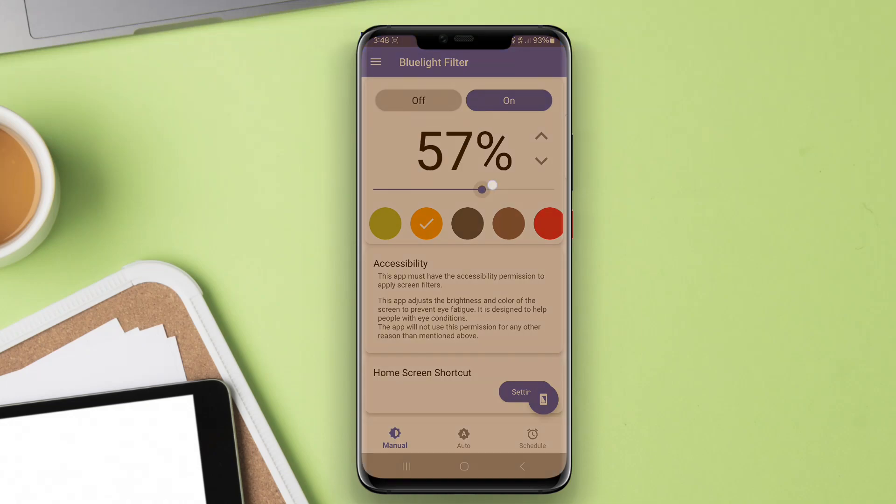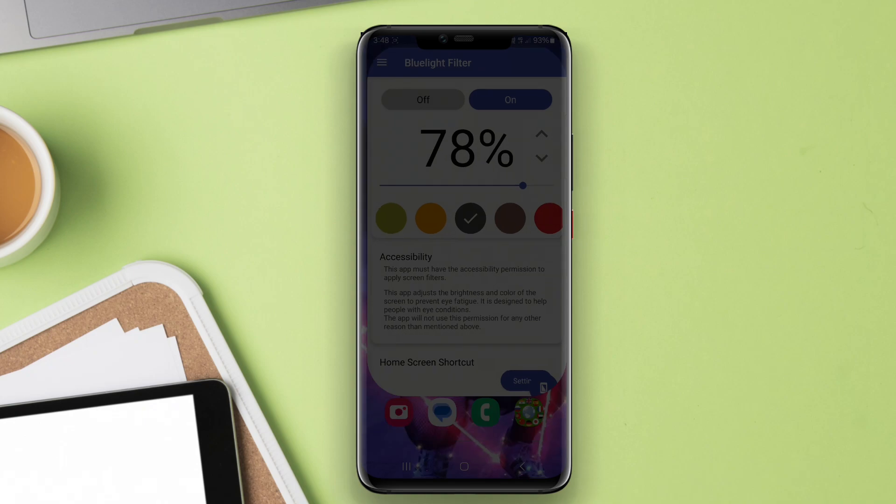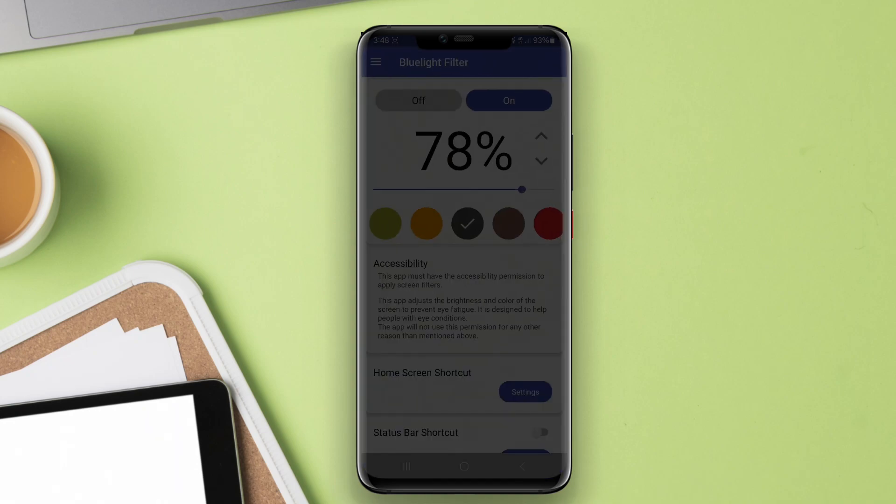Today, we're diving into an important topic for all smartphone users: blue light filter apps for Android. Let's explore how these apps can enhance your comfort and promote better eye health.